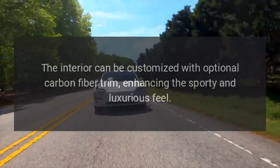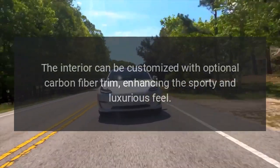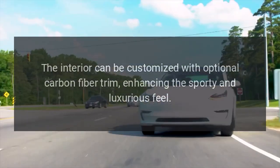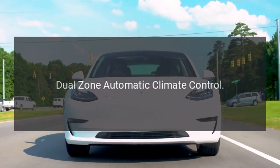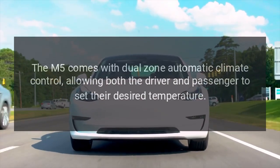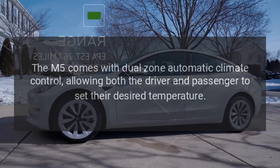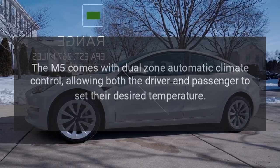Carbon Fiber Trim: The interior can be customized with optional carbon fiber trim, enhancing the sporty and luxurious feel. Dual Zone Automatic Climate Control: The M5 comes with Dual Zone Automatic Climate Control, allowing both the driver and passenger to set their desired temperature.